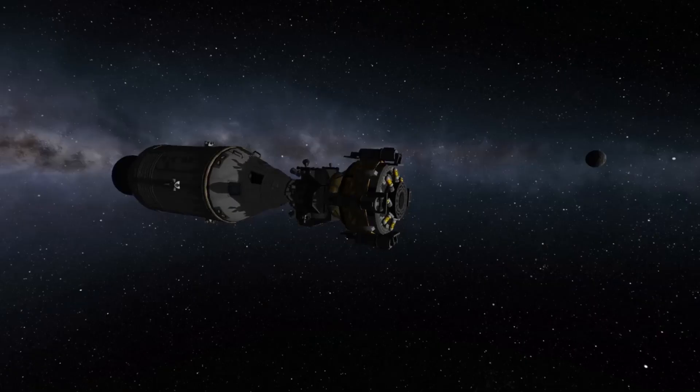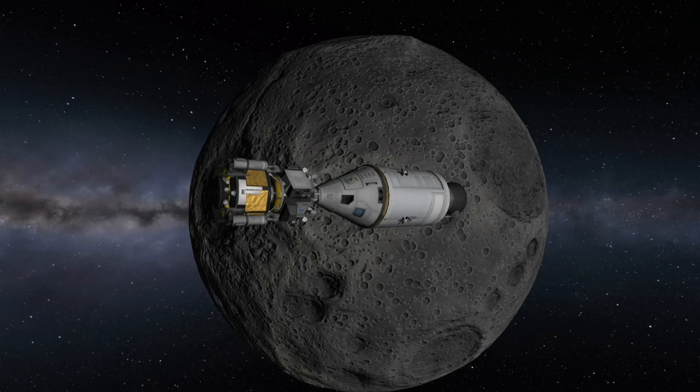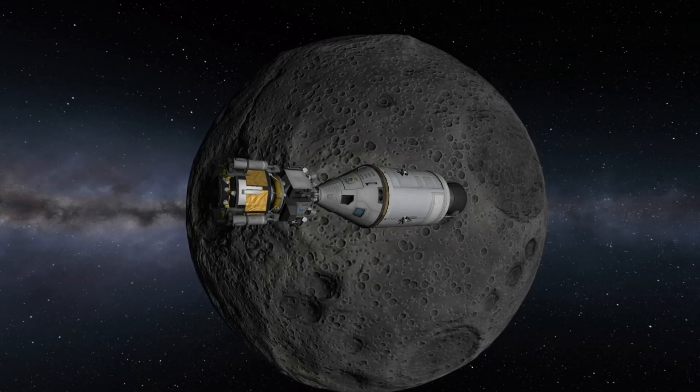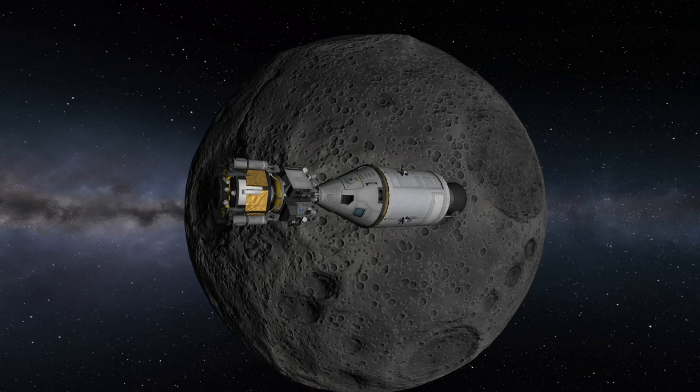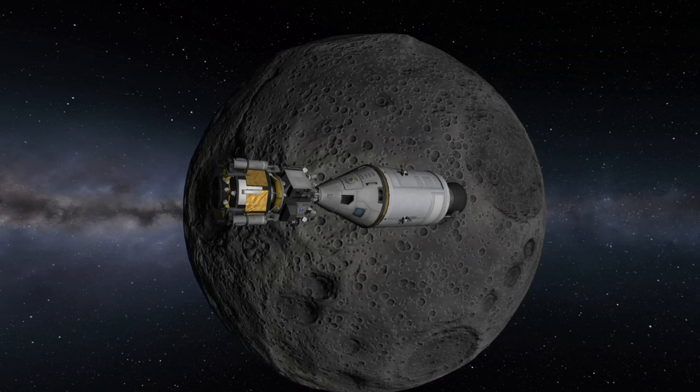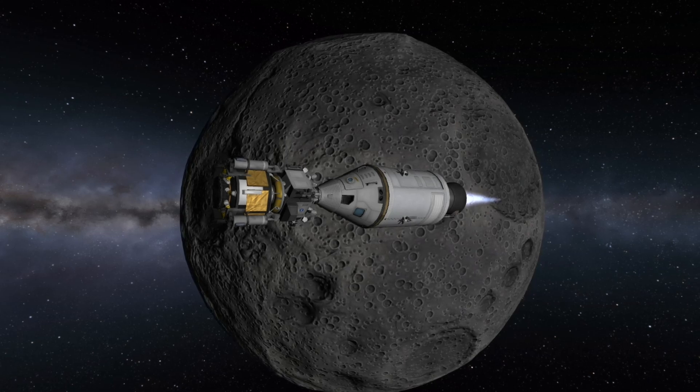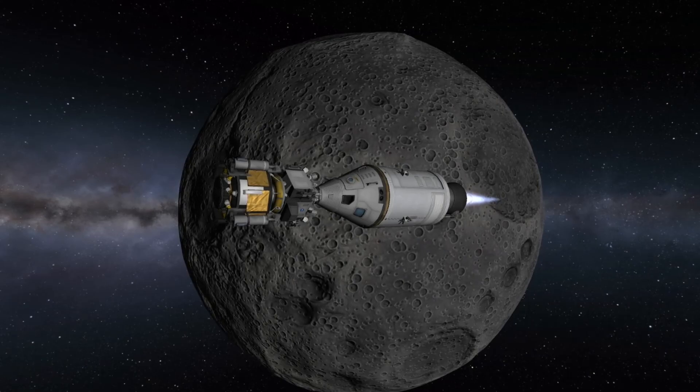The spacecraft then spends the next 58 hours traveling toward the Moon. During this time, several brief television transmissions are made, and Armstrong and Aldrin both enter the lunar module to inspect it for use. At hour 61 minute 39, the spacecraft reaches the equigravisphere, which is the point at which the influence of the Moon's gravity is equal to that of the Earth. The command and service module ignites its service propulsion system to place the spacecraft into a lunar orbit, burning for approximately 5 minutes.